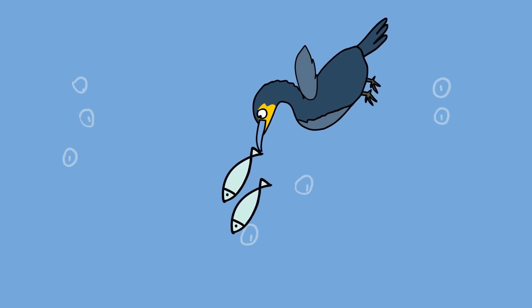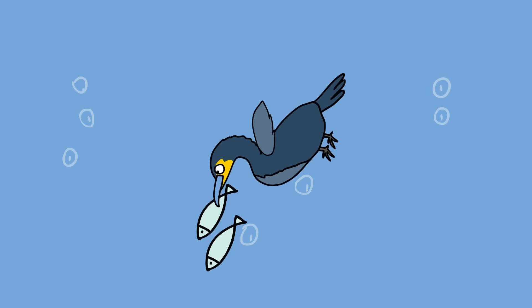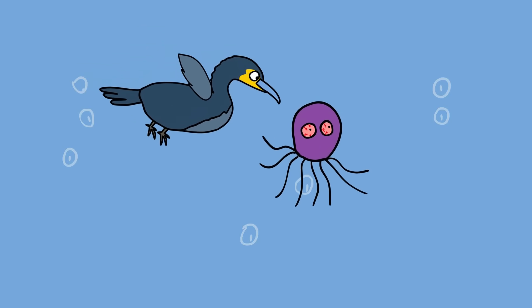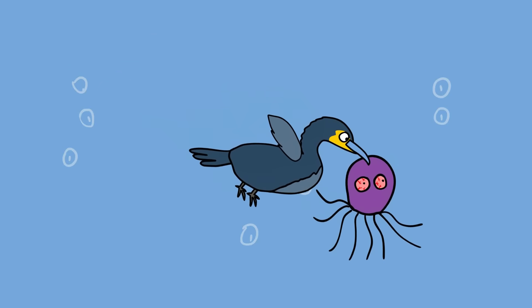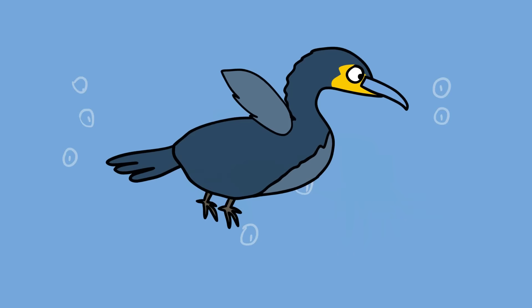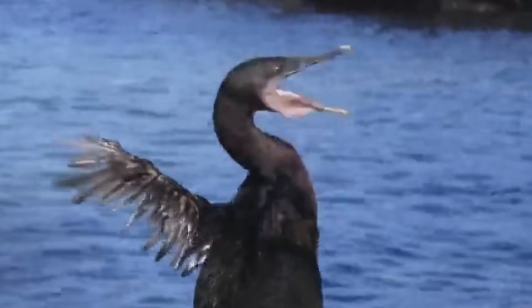Cormorants are accomplished underwater hunters, and this member of the family is no different. With its webbed feet and powerful legs, the Galapagos cormorant catches fish, octopus, and eels with snake-like speed. However, unlike penguins, Galapagos cormorants don't use their wings to help them steer underwater. Their wings are truly useless.